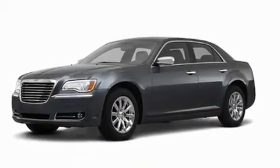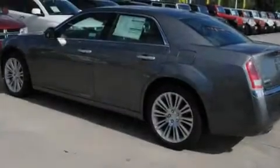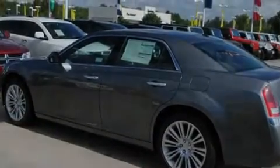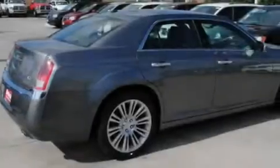Its top features include a power driver's seat, solar-controlled glass, speed-sensitive power door locks, a leather-wrapped shift knob, a Sentry key theft deterrent system, and fog lamps.